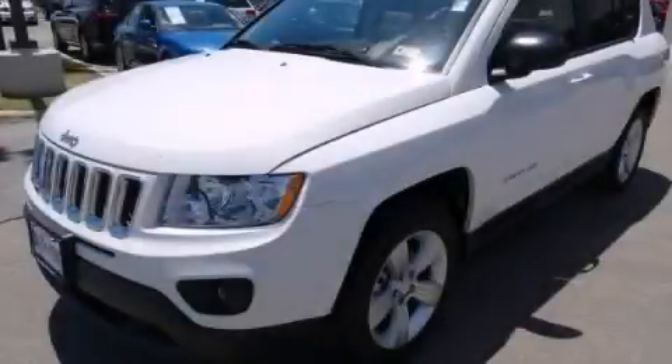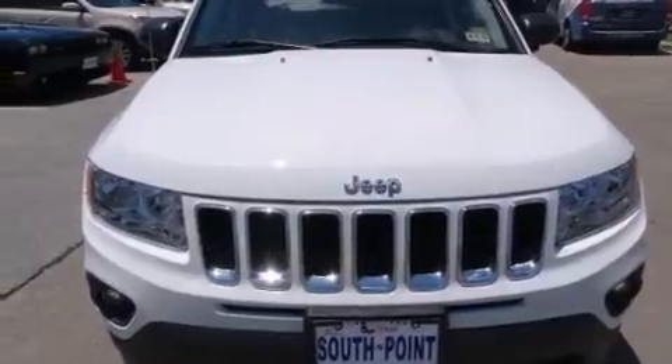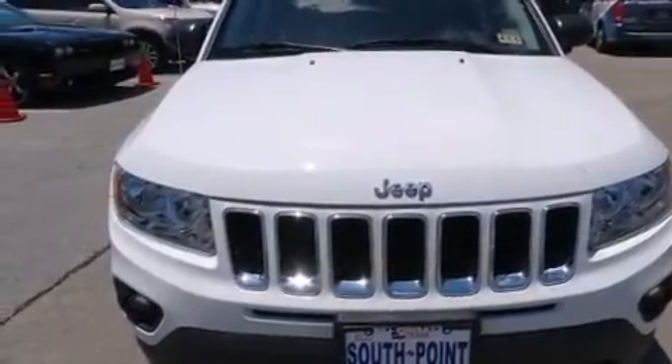This is a 2012 Jeep Compass, plenty of space for what you need. It features a 2.0-liter four-cylinder engine and an automatic transmission.